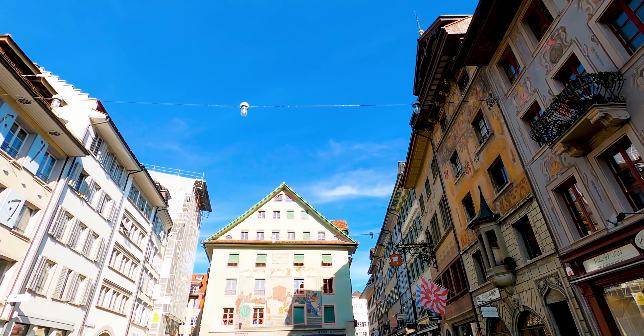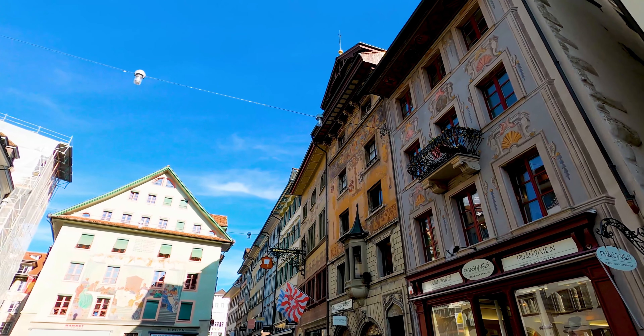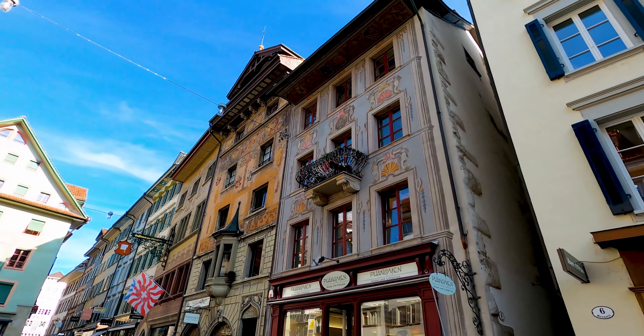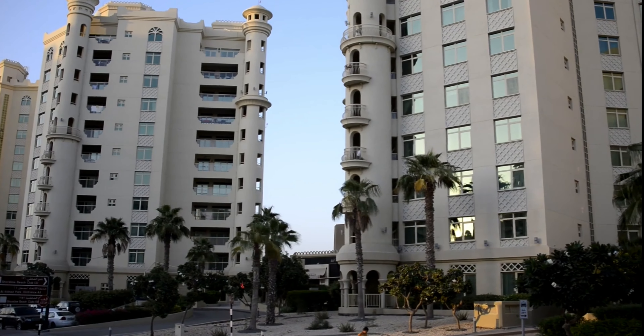Which extended stay brands are popular in the USA? Homewood Suites, Candlewood Suites, Homestead Suites, Home 2 Suites by Hilton, Extended Stay America, In Town Suites, TownePlace Suites, Residence Inn, Quality Inn, and Hawthorne Extended Stay.